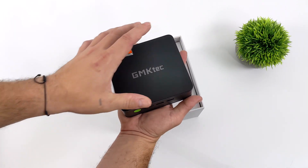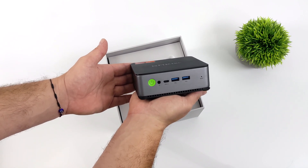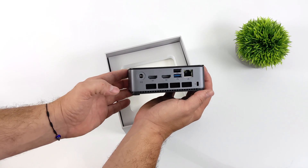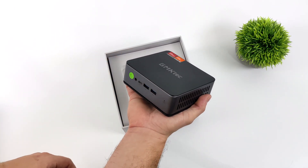With that, we get those brand new Radeon 780M graphics based on RDNA 3. Plus, this has 5600MHz RAM running in dual channel, and you can get this up to 32GB from their website, but it supports up to 64GB. I'm actually really excited to show you how this tiny PC performs.